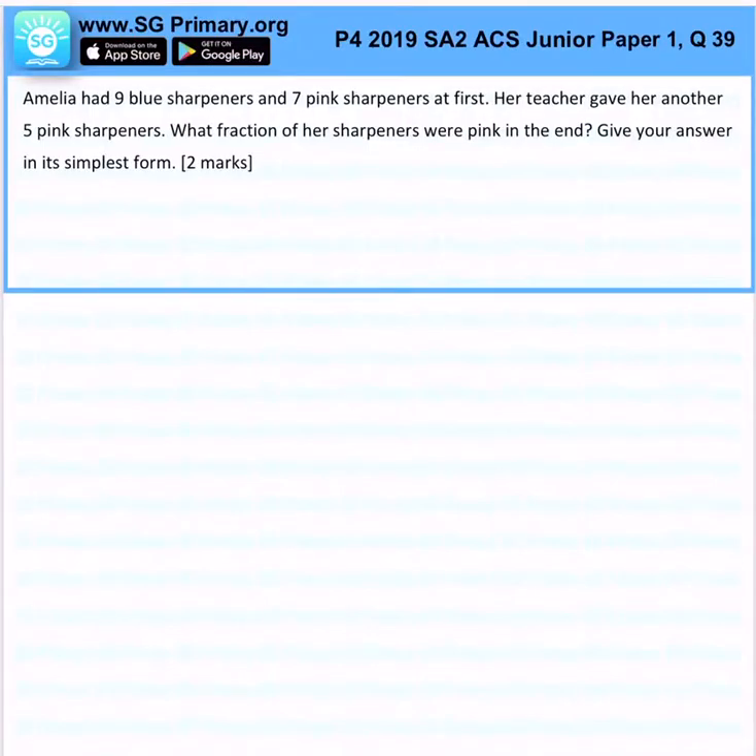Now, Amelia had 9 blue sharpeners and 7 pink sharpeners at first. Her teacher gave her another 5 pink sharpeners. What fraction of her sharpeners were pink at the end of the day? Keep your answer in its simplest form.